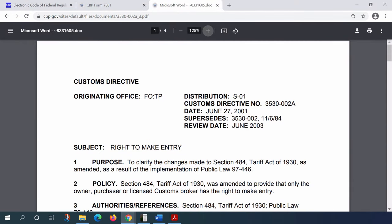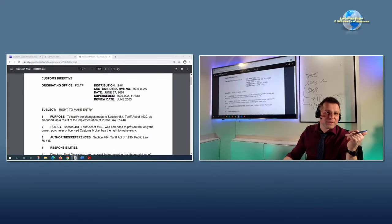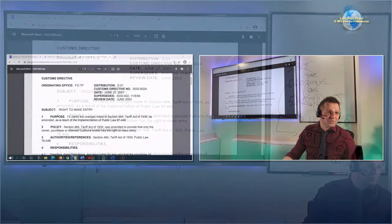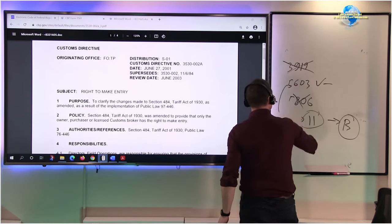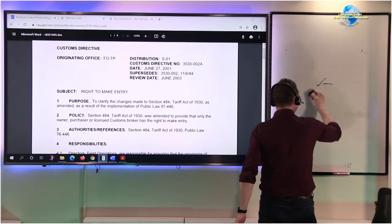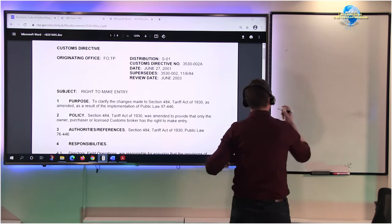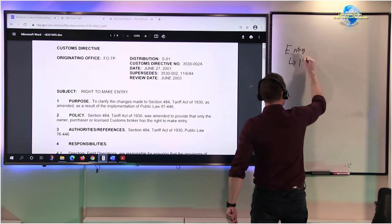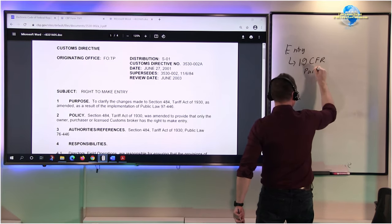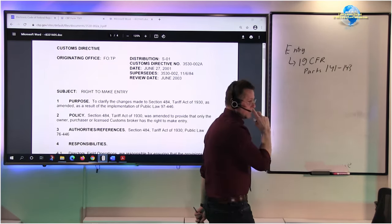Another popular topic, part of the next exam coming up, is the right to make entry. This is also part of the general umbrella we need to be prepared for. The trick is to be versatile enough to jump from one to another and relate them with ease. Under the entry rubric, we are dealing with 19 CFR Parts 141 through 143 by and large, with exceptions such as mail entries.